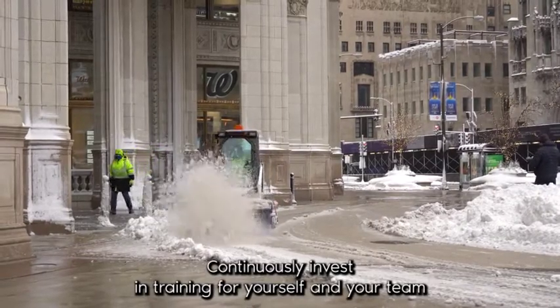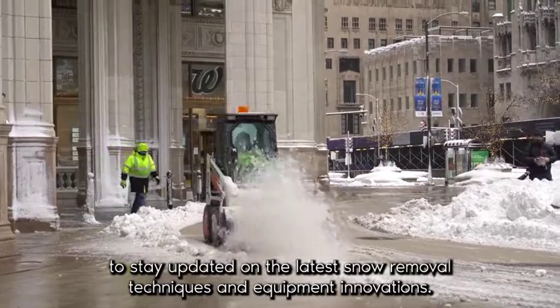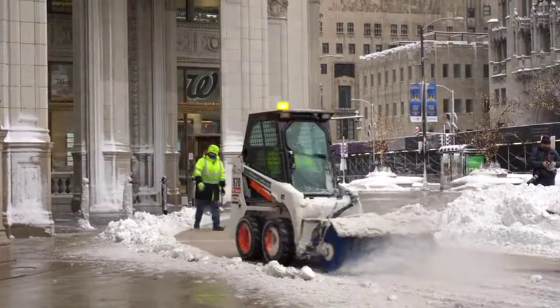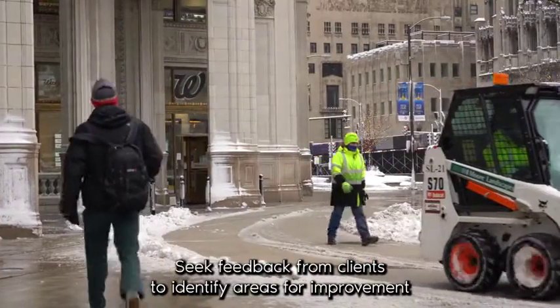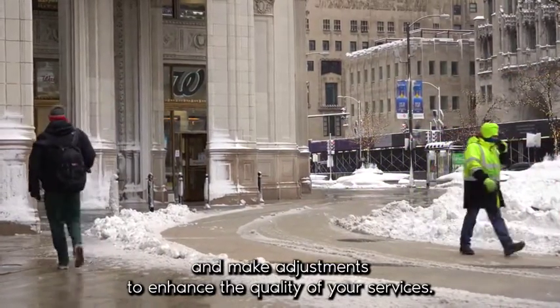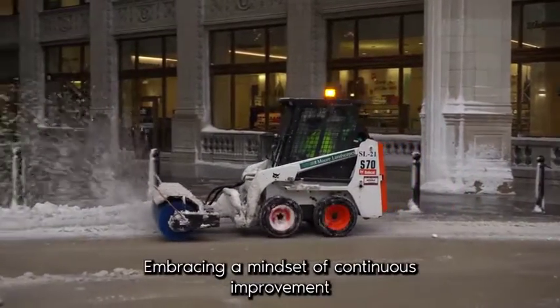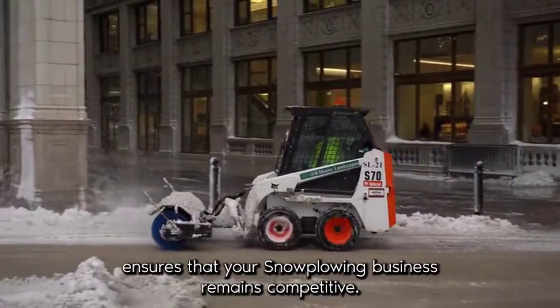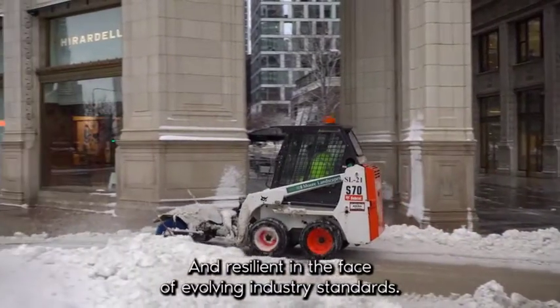Continuously invest in training for yourself and your team to stay updated on the latest snow removal techniques and equipment innovations. Seek feedback from clients to identify areas for improvement and make adjustments to enhance the quality of your services. Embracing a mindset of continuous improvement ensures that your snow plowing business remains competitive and resilient in the face of evolving industry standards.